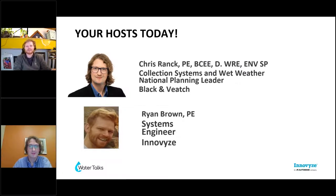My name is Ryan Brown. I'm a systems solutions engineer here with Inforx. I've been here for a couple of years now, doing a lot with our storm sewer flood products, including ICM. But water quality is not something I dove into very well, so that's why we got Chris here today.